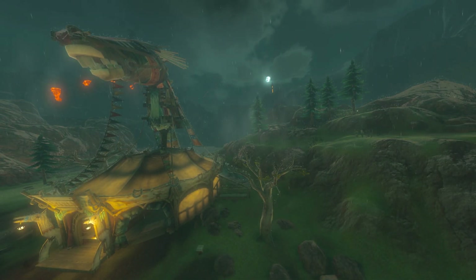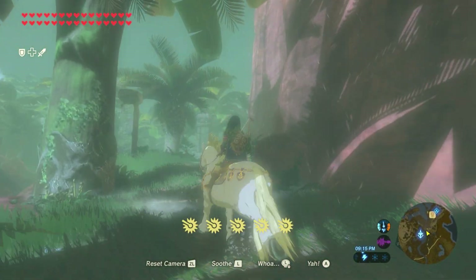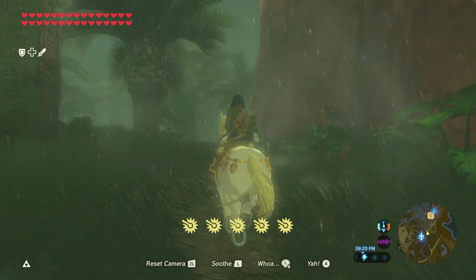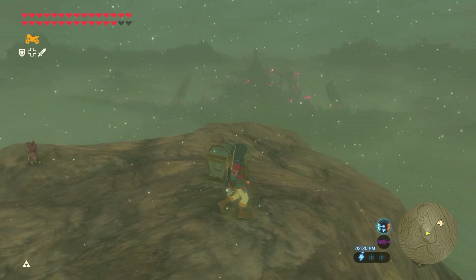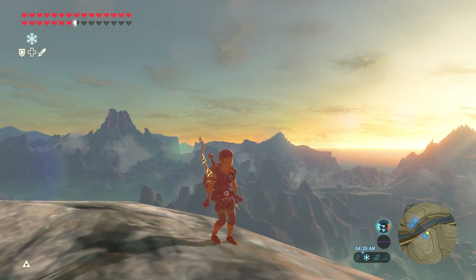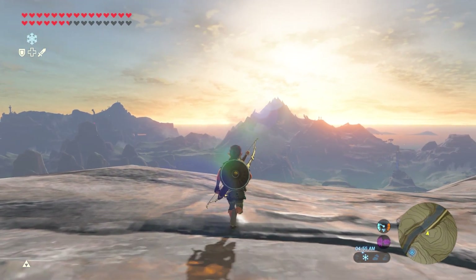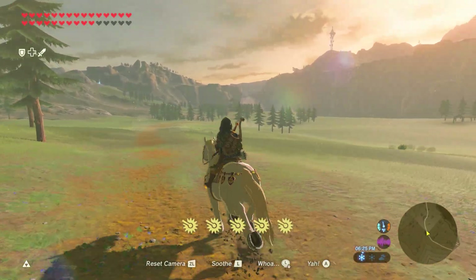How does the weather work in Breath of the Wild? With such a huge world, all of Hyrule's different biomes contain their own unique weather patterns, climates, and even weather phenomena that make this world feel dynamic. We'll be sharing all the interesting details and intricacies about the system today, all discovered through the passion of self-meteorology. So how does the weather work in Hyrule?